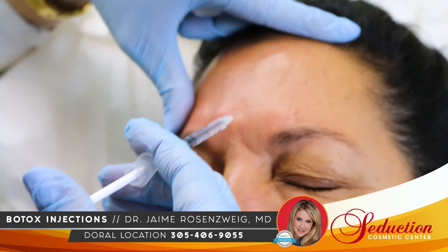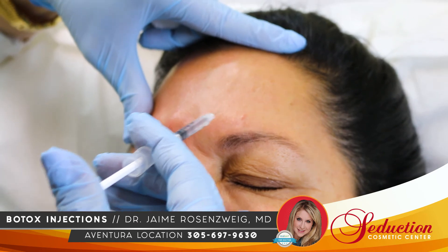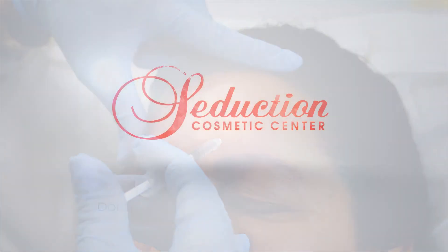Botox has a long proven track record of being one of the best tools to fight existing wrinkles and preventing them from forming again.